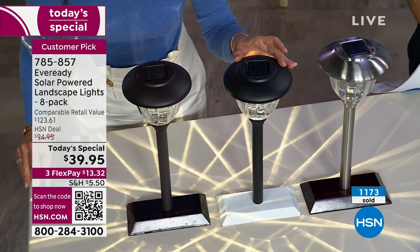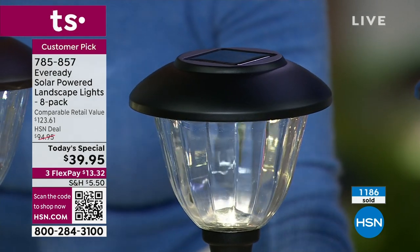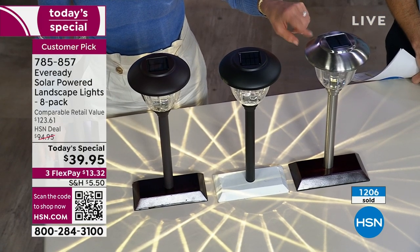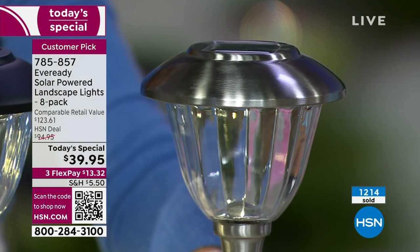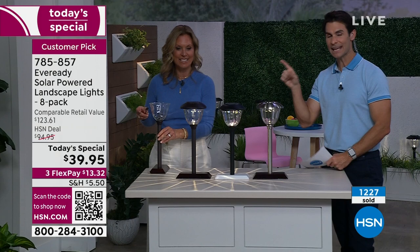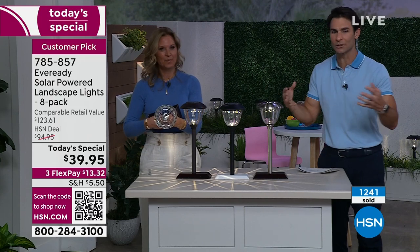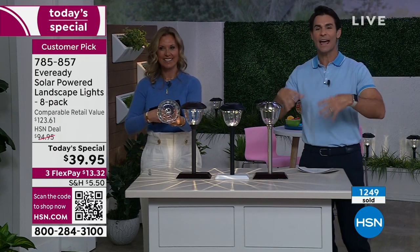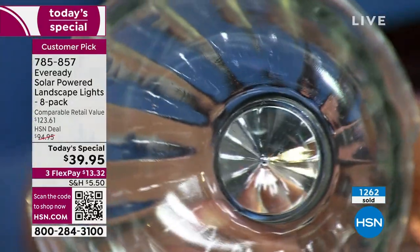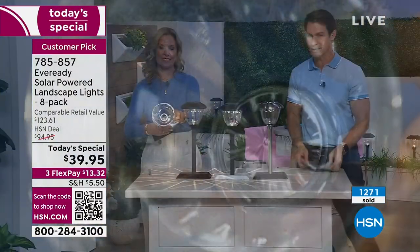Then we have our graphite — this is really like our black color. If you have wrought iron on your home, or you're looking for that really crisp look with a white home, this is absolutely stunning. A little bit more of a modern feel. And then we have our stainless steel, which has a nice brushed finish. Absolutely stunning. All glass. Glass and metal — that's it. A quality construction. The look is elegant. I don't normally get to say that with outdoor solar lights. It elevates the front yard. The way it is ribbed, the way it is faceted — that's a high-end feature normally very expensive, but you're getting eight of these at $39.95.